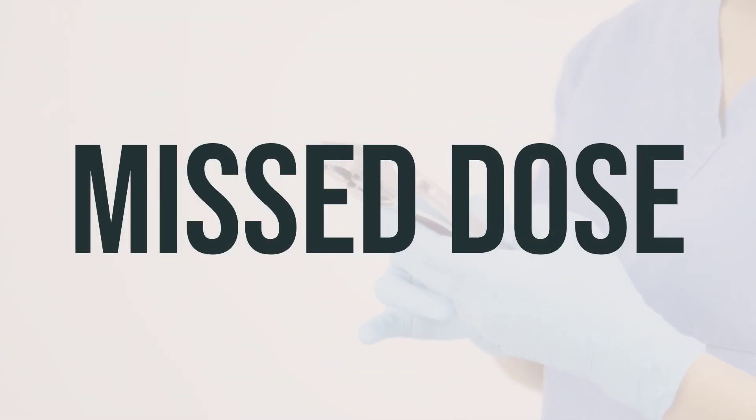If you forget to take your Leucovorin calcium dose, take it as soon as you remember. However, if it's almost time for your next dose, skip the missed dose and take your next dose at the usual time. Do not double the dose to make up for the missed one. Follow your doctor's instructions for the daily dosage and timing.